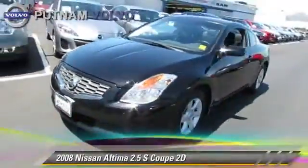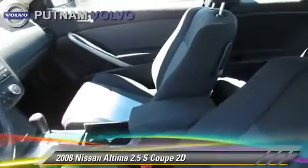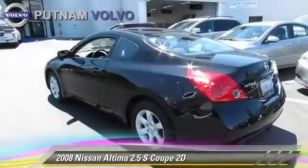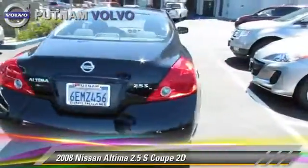The 2008 Nissan Altima 2.5 S, powered by a 2.5-liter four-cylinder engine with an automatic transmission. This front-wheel drive coupe has fewer than 70,000 miles on the odometer and gets up to 31 miles per gallon.